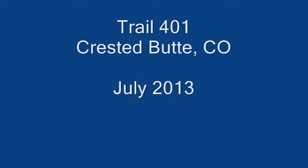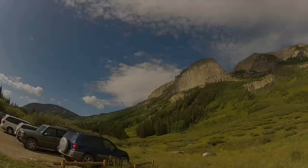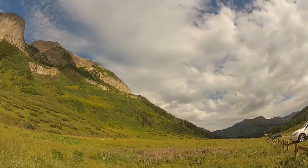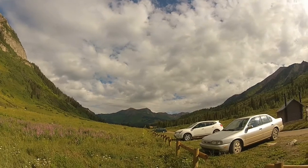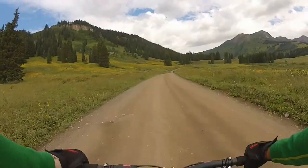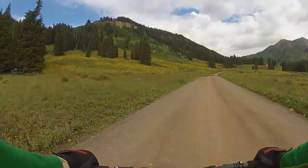Trail 401 is about a 10-mile mountain bike ride. I started the ride at Copper Creek Trailhead. This is a view from that forest road looking up towards where Trail 401 begins.